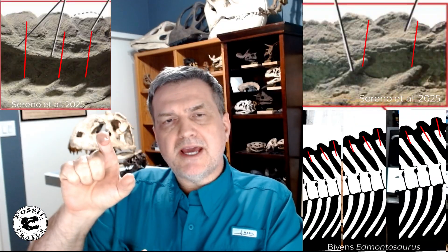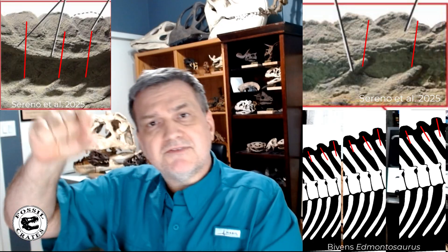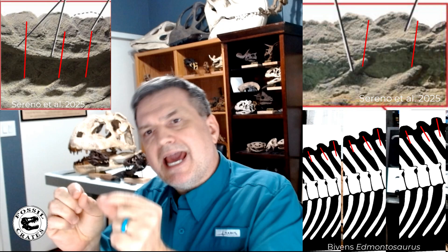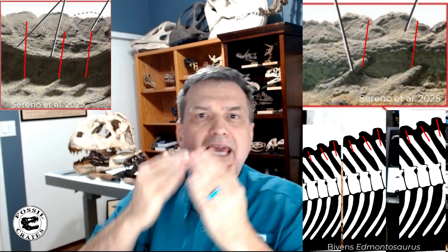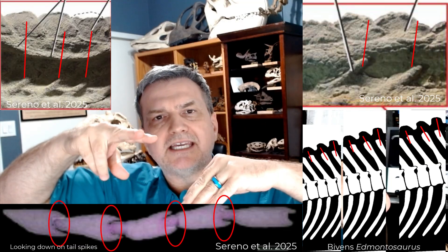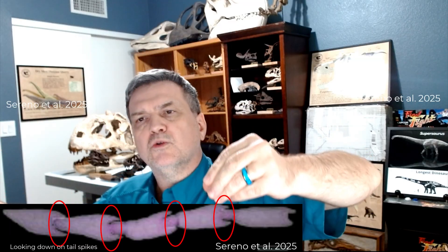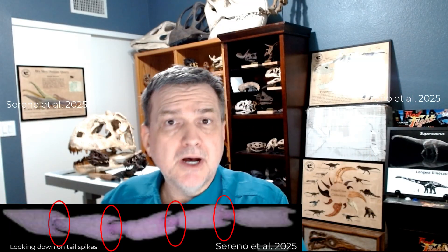The spikes continue until around the 20th caudal vertebra where they get to be their tallest — about two inches. Every one of the spikes corresponded to a caudal vertebra, and they all have these very tall spines on hadrosaurs. The skeleton of the tail and the neural spines actually bolt into these tail spikes, and the tail spikes interdigitate — they interlock. Each one's base is bifurcated, giving you a beautiful line of spikes down the tail, one for each tailbone underneath.